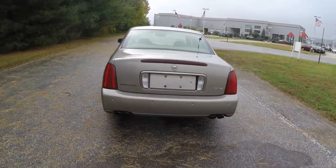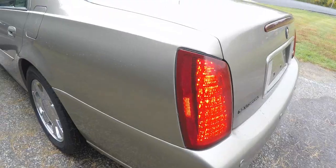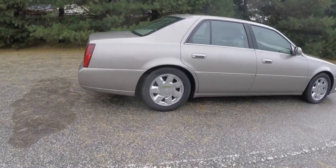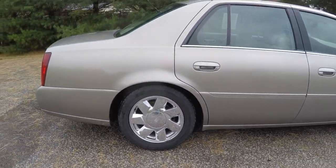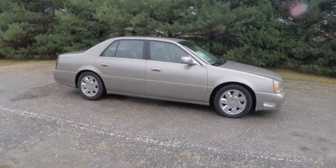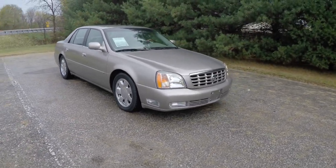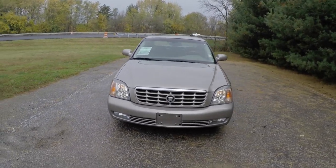This vehicle is very nicely equipped. It has rear parking sensors, LED rear tail lamps with turn indicators, and 17-inch chrome clad aluminum wheels. Up front you have turn indicators with cornering lamps, automatic headlamps and fog lamps, and rain sense wipers.